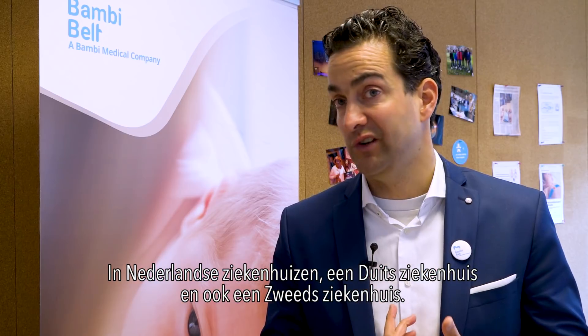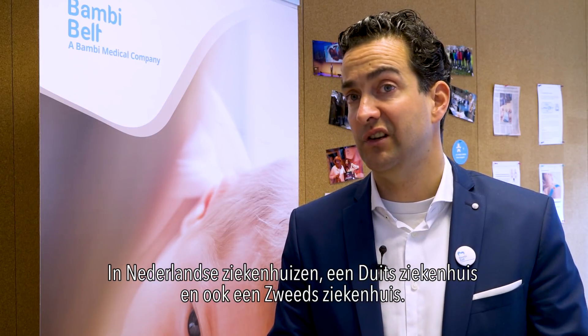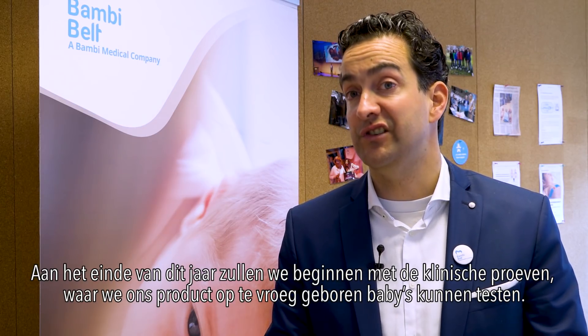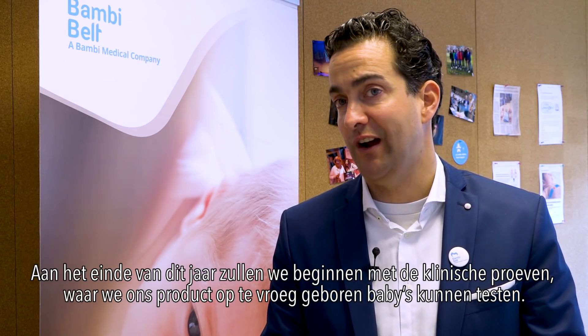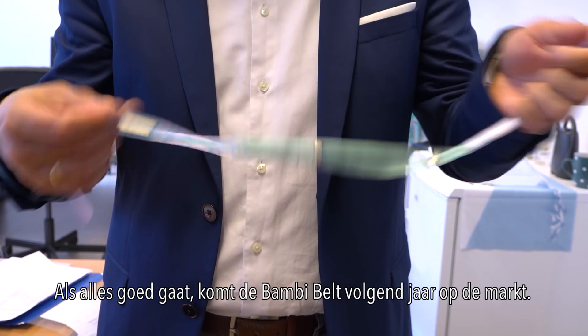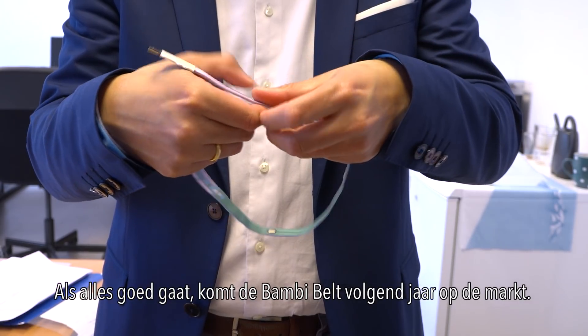Dutch hospitals, a German hospital, and also a Swedish hospital will be involved. By the end of this year we'll be starting the clinical trials where we can really test the product on premature babies. And if all goes well, the Bombi Belt will be on the market next year.